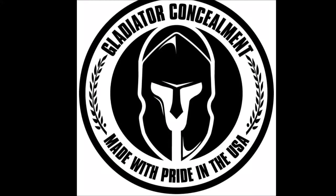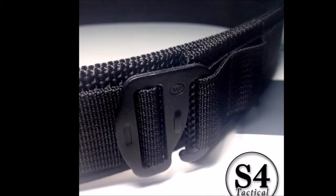This video is brought to you by Gladiator Concealment and S4 Tactical Gear. Links are in the description box below.